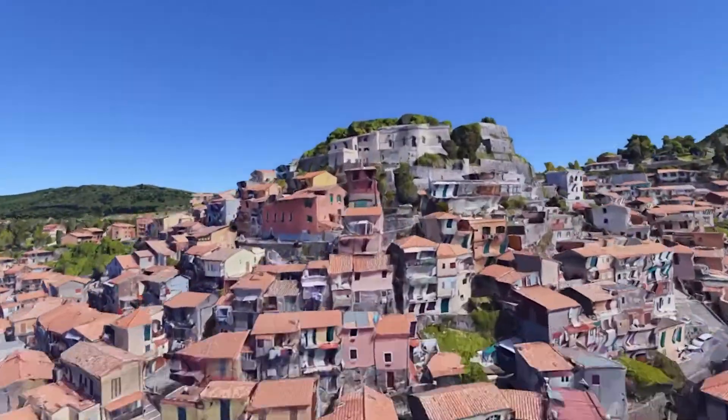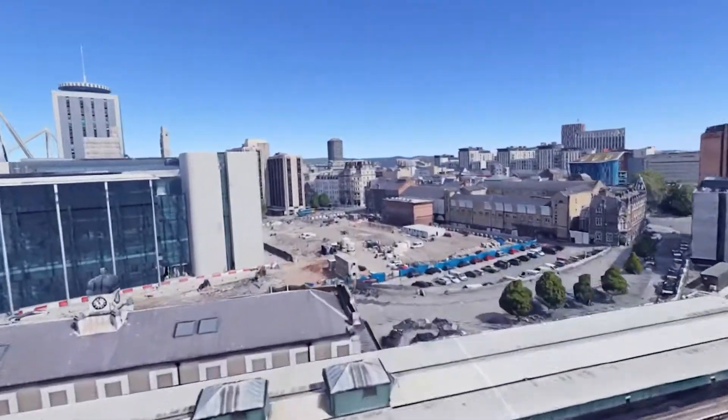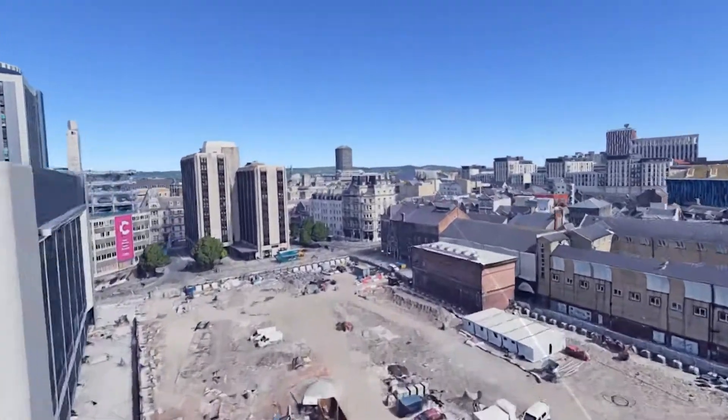This is a must-have VR app for anyone with a curious mind or desire to travel from their living room. I give it a 9 out of 10.